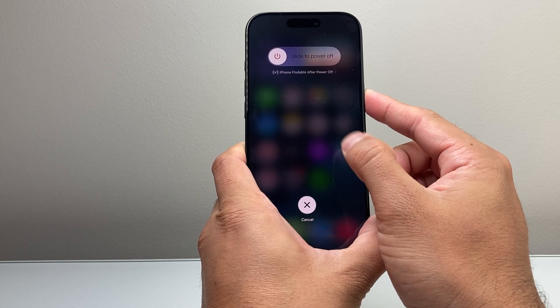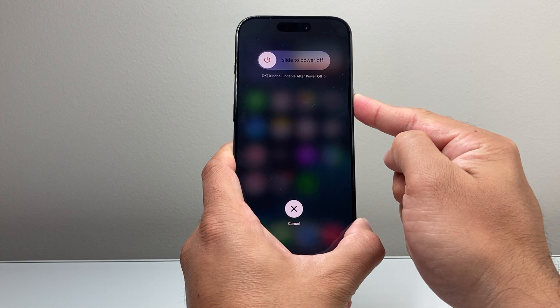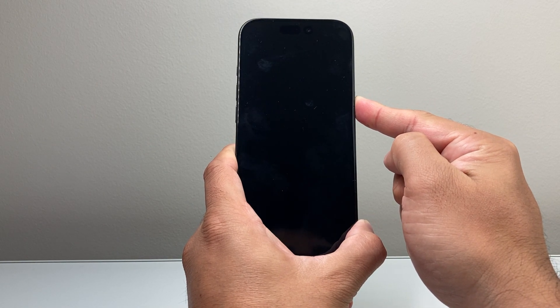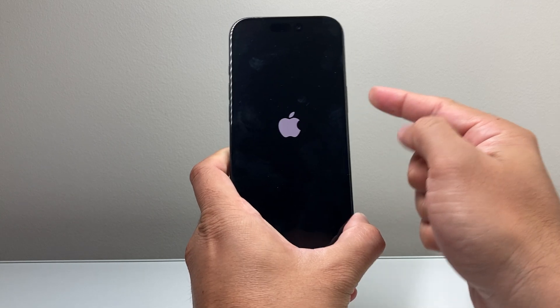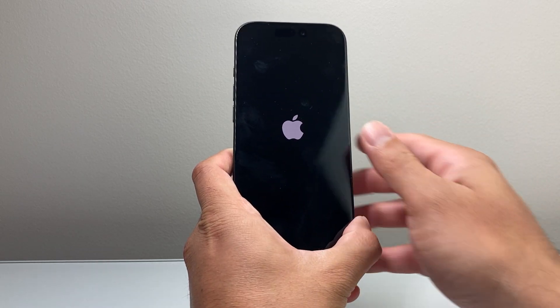You do not want to touch the screen during this process. Just keep on holding that big side button until the screen goes completely black, which is going to force the phone to shut down and then also reload its code. Once you let go, you'll see the Apple logo.